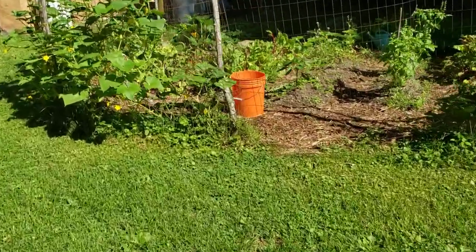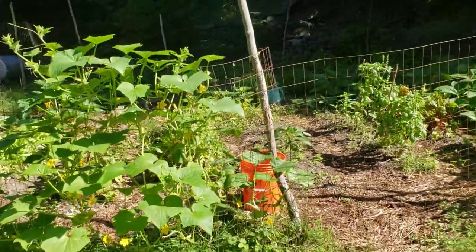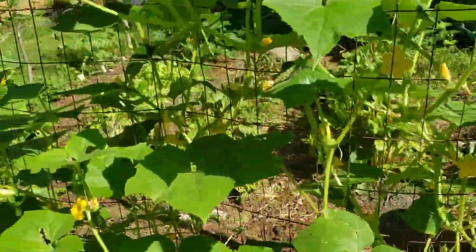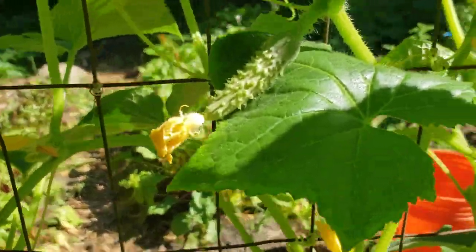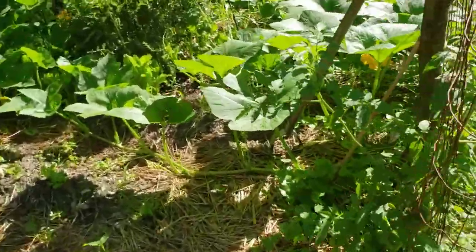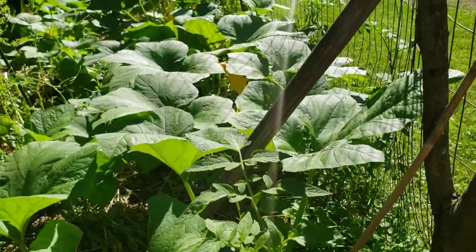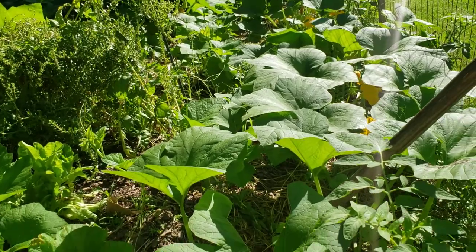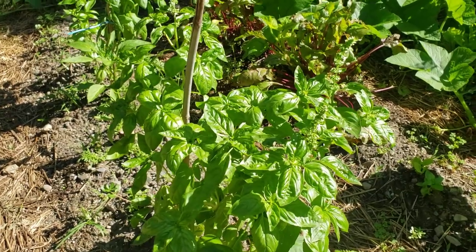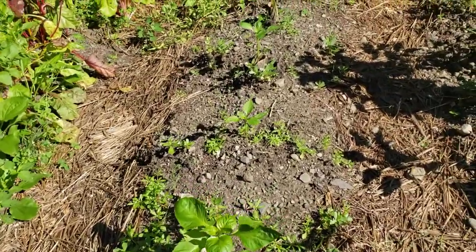The flowers do well, but at 8:30 or 9 o'clock in the morning only about a quarter of the garden has sunlight. Regardless, we're getting cucumbers — lots and lots of them. The tomatoes aren't doing too bad. I have to cut back some of these squash leaves so they can get a bit more air. The basil is wonderful, and the tomatoes are Purple Cherokee by the way. Peppers never really did well.